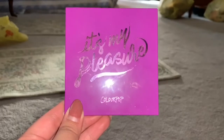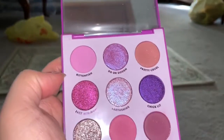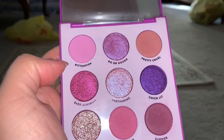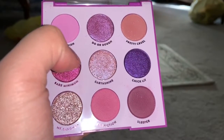So I'm going to show you guys the swatches for the palette, the color schemes. It's so pretty, like very girly. So I swatched Kittenfish, Du Ordo, Pretty Cruel — yeah, Pretty Cruel — and Bare Minimum and Earth Shine.